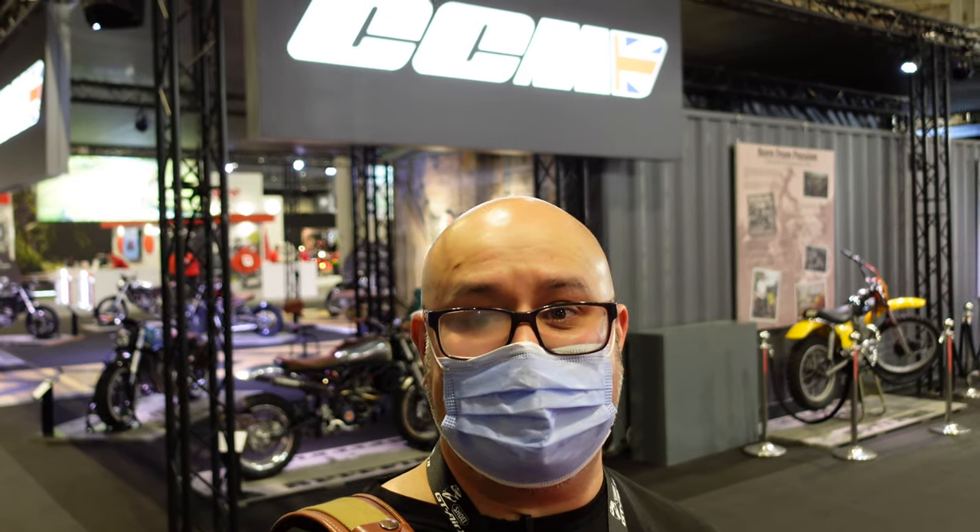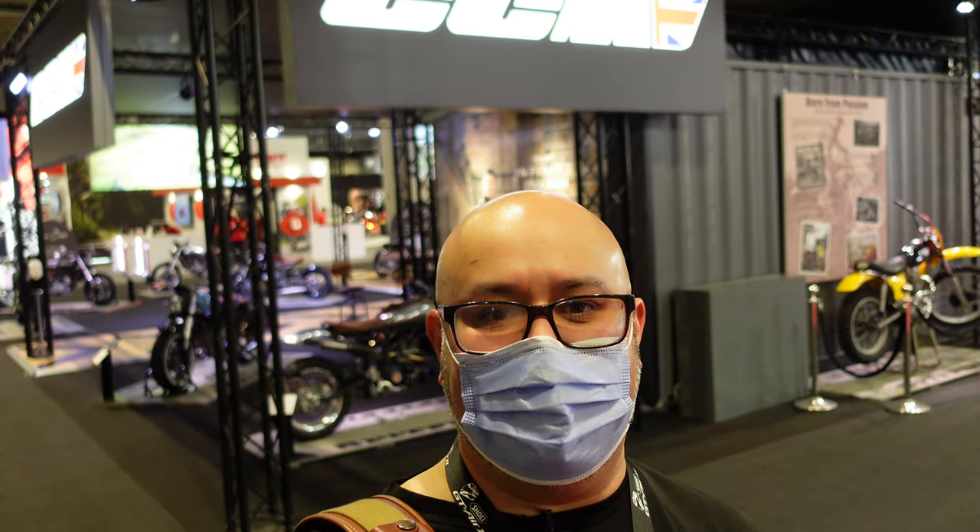Hi there, Andre here from Peak Motorcycles. I'm here at Motorcycle Live 2021 and as you can see behind me, I'm at the CCM stand. CCM always have some amazing bikes — I loved their stand in 2019 and so closely came to buying a Spitfire. I'll show you what they've got on show this year.